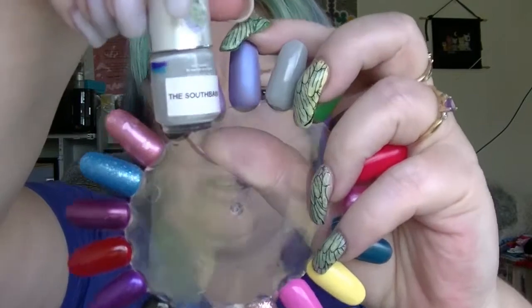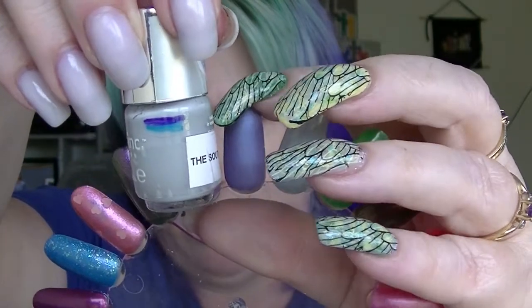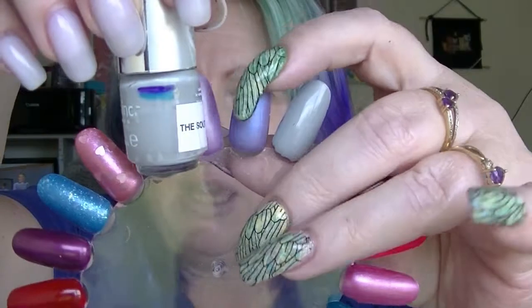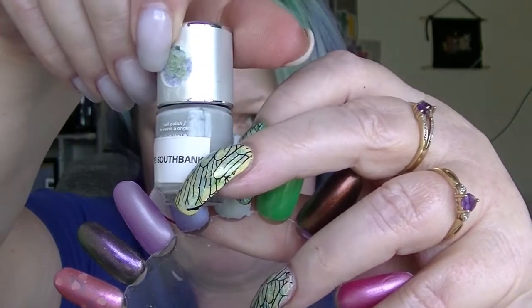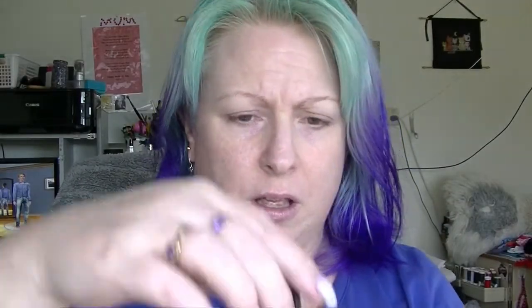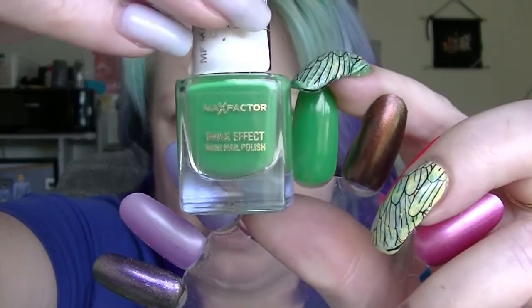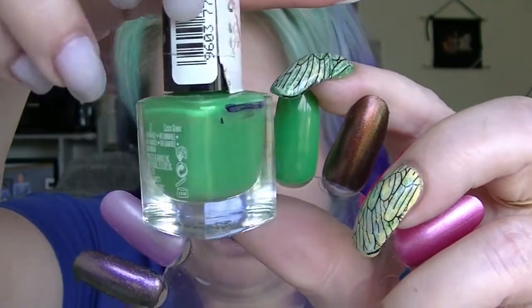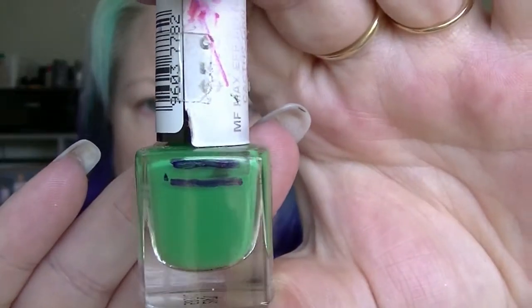Then we have South Bank from Nails Inc. I actually have that on my little finger and dry brushed on my other fingers, but you can't really tell. There has been a little bit of progress, but not enough to actually notice and put a new mark for that one. Then we have one that does have enough room to have a mark — that is Cactus Green from Max Factor. You can actually see it is down there. So we have some progress on that one. Yay!